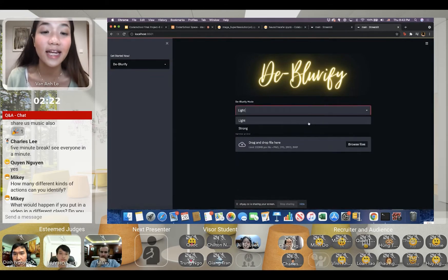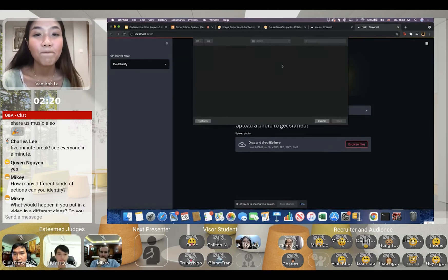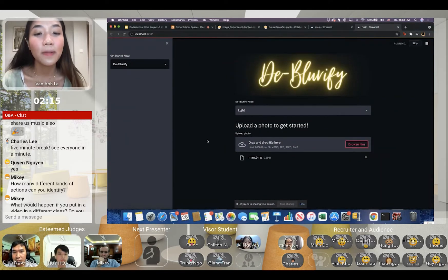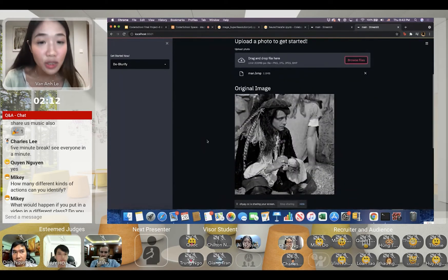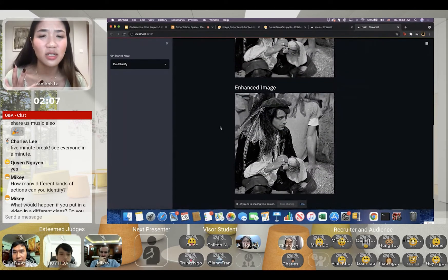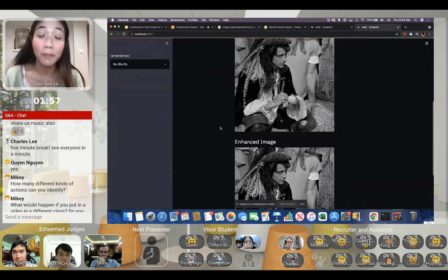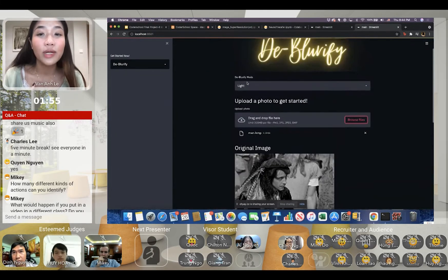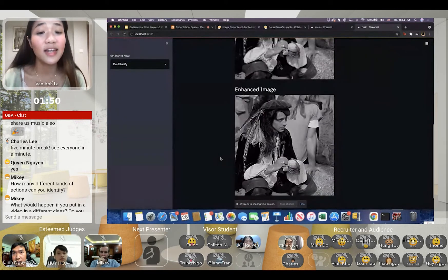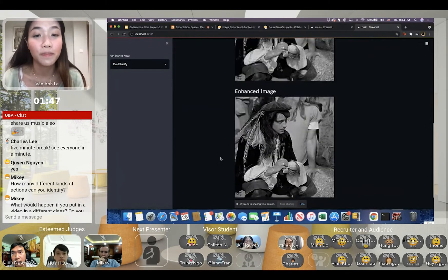The de-blurifying mode has two options: light and strong. Here's a picture of a man — as you can see, the original image is quite blurry. When I use the light de-blurifying mode the image is sharper, but still very pixelated — almost like the results from a photo editing app where you simply sharpen it. But if we switch to strong mode, because this is a very blurry image, you can see that the enhanced image is so much better than the original.